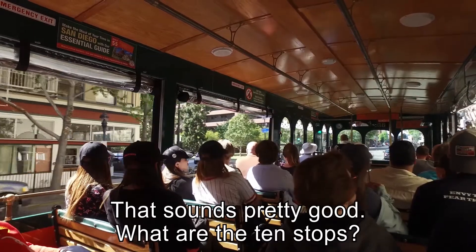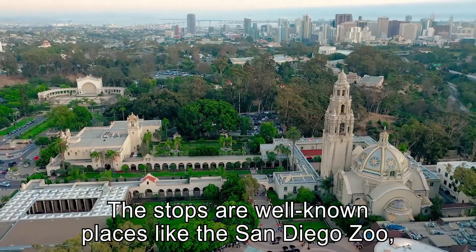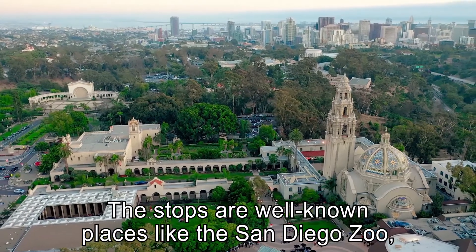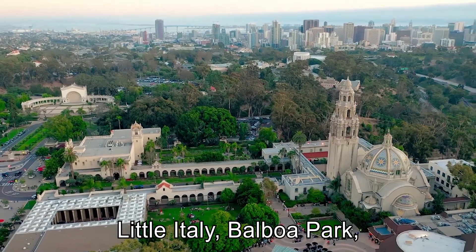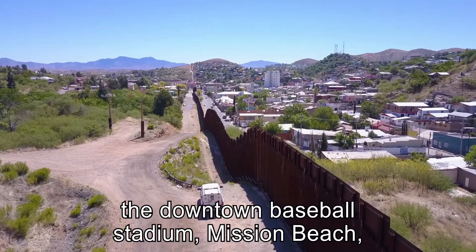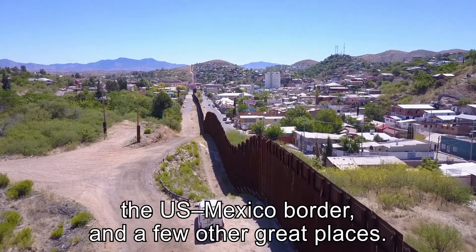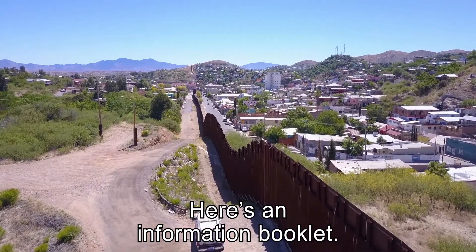That sounds pretty good. What are the 10 stops? The stops are well-known places like the San Diego Zoo, Little Italy, Balboa Park, the downtown baseball stadium, Mission Beach, the U.S.-Mexico border, and a few other great places. Here's an information booklet.